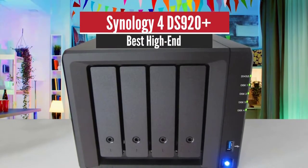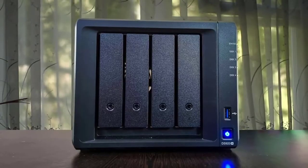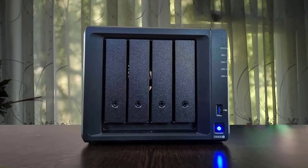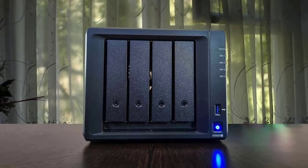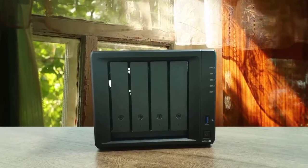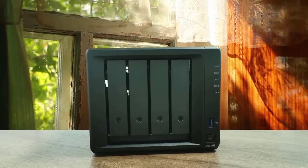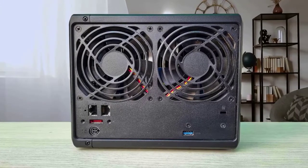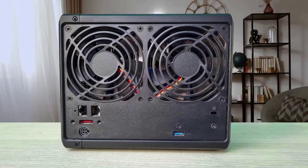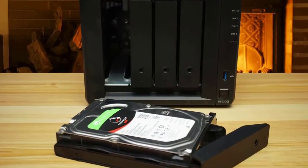Number 2: Synology DS920 Plus – Best High End. The DS920 Plus is an affordable NAS for the power user, capable of breezing through 4K video transcodes, running virtual machines, and Docker containers. Synology's latest 4-bay DS920 Plus model is a powerhouse NAS designed for the pro user. While entry-level network-attached storage systems are great for serving files and acting as a central backup, the Synology Plus series can do so much more.